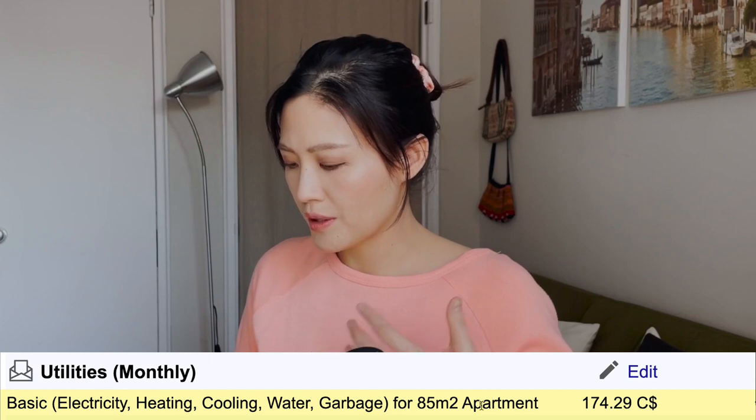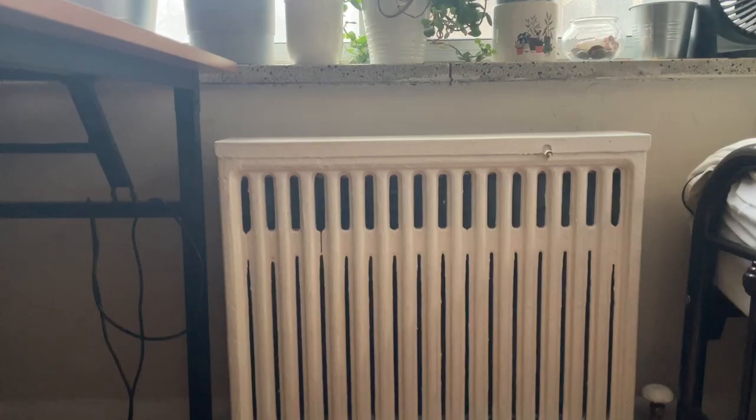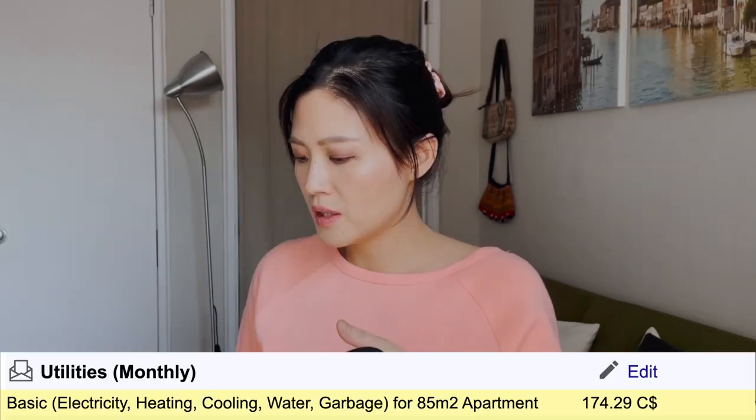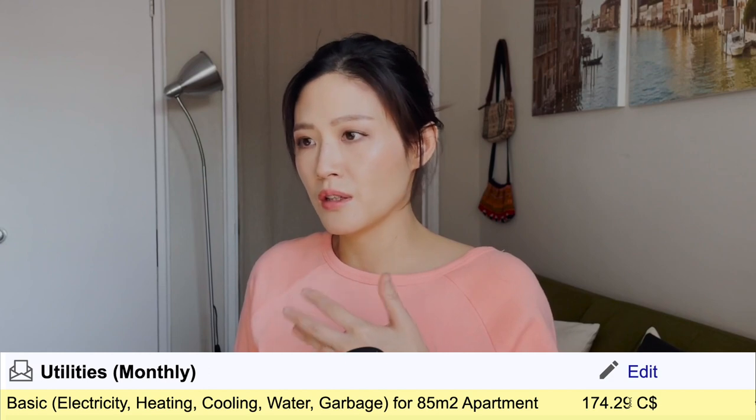Utilities can cost quite a lot, especially if they're not included in your rent, so take that into account when you set up your budget. Basics — electricity, heating, cooling, water, and garbage for an 85 square meter apartment — would cost $174.30. I currently live in a studio apartment and luckily heating is already included, so all I need to pay for is hydro or electricity. For my 35 square meter studio, I pay about $50 just for electricity. Since 85 square meters is more than double, it could easily be $70 to $100 depending on your appliances, so adding heating could bring it to about $180 per month.